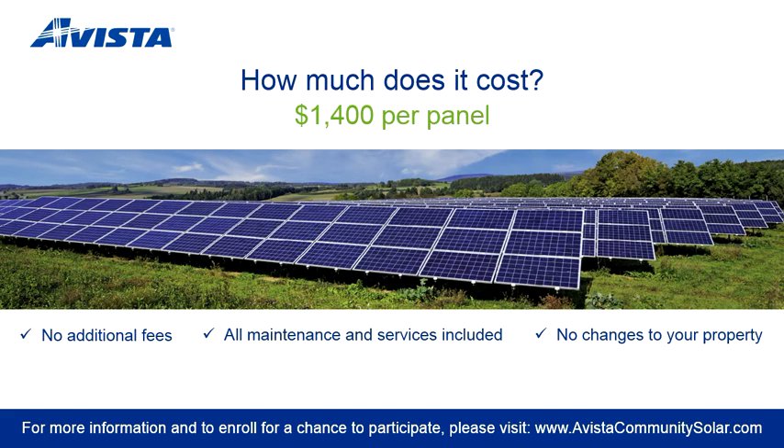Each panel costs $1,400. This is a one-time payment with no ongoing fees or charges. The federal tax credit for the facility has already been captured and has been used to reduce your system price, so there is nothing to file on your tax return. All maintenance and services are included. Again, no changes to your property.